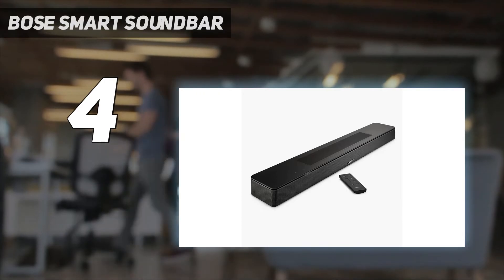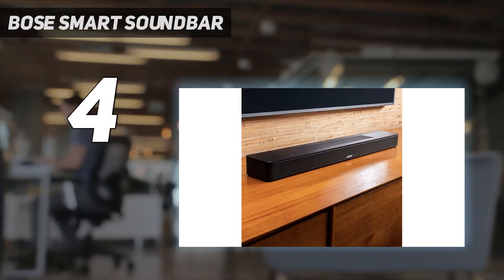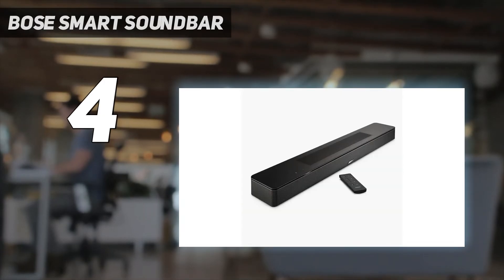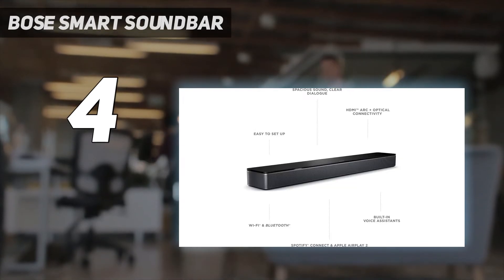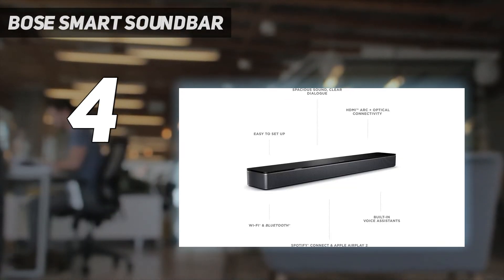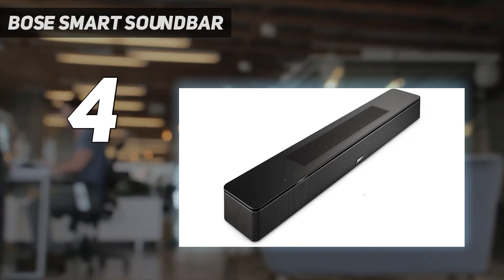Audio performance: in our review, we noted that dialogue clarity is excellent, and while it doesn't hit the low bass notes that other soundbar systems with an included subwoofer manage, it offers up consistently exciting sound when watching movies and TV. Thanks to two upfiring speakers, you're also getting true immersive audio unlike some other budget bars.